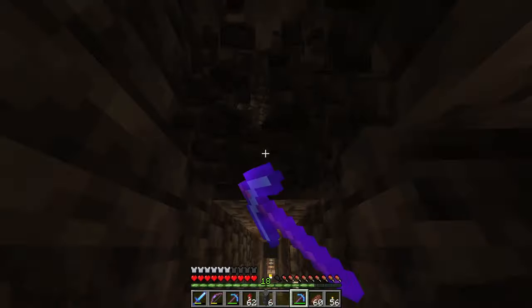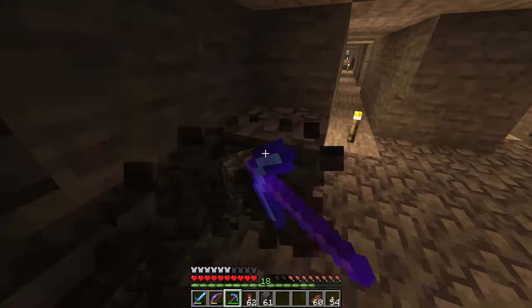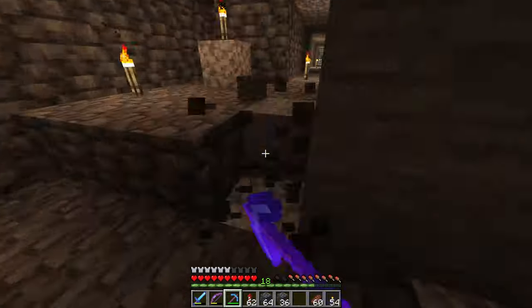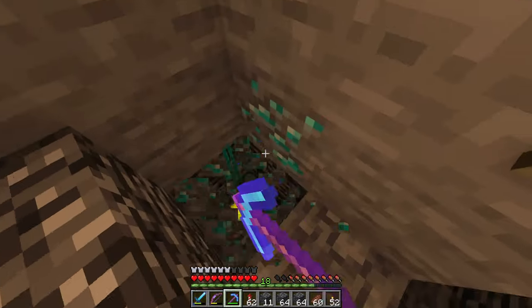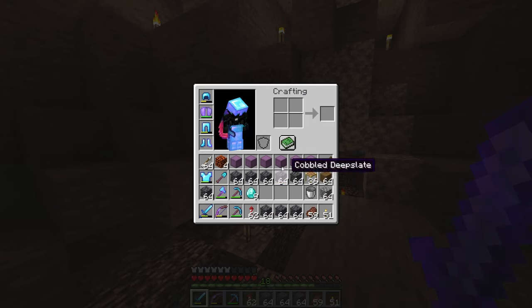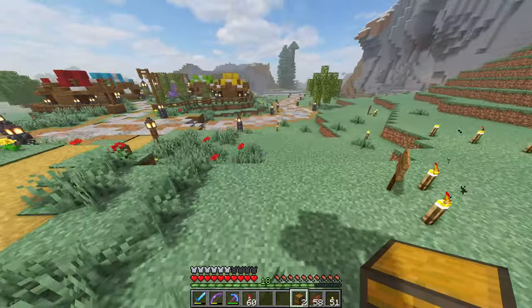First thing I'm going to do is mine a bunch of deep slate just to get it out of the way and restock this shop. Mining deep slate is a little bit of a pain though, so maybe I should invest in getting a beacon fairly soon. Would you look at that? I found some diamonds. Nine diamonds — I'll take it. And after a little bit of mining, I now have 10 stacks of cobbled deep slate and nine diamonds. Deep slate shop has been restocked.